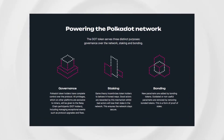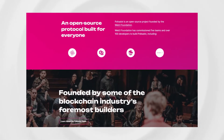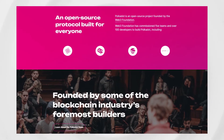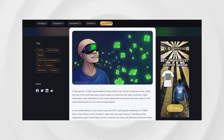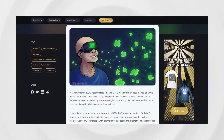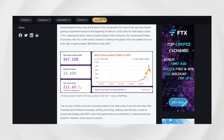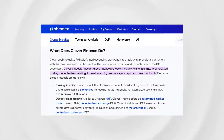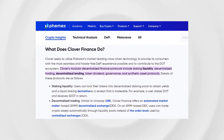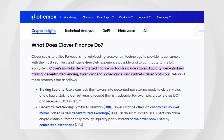Clover aspires to leverage Polkadot's leading cross-chain technology to deliver the smoothest, most hassle-free DeFi experience to its users, and aims to furnish the DOT ecosystem with a series of DeFi-related products and services. As a DeFi service provider, Clover offers modular DeFi protocols and application tools to ease the overall process of developing decentralized finance infrastructures. Clover's modular DeFi protocols include staking liquidity, synthetic assets, decentralized trading, decentralized lending, and governance.